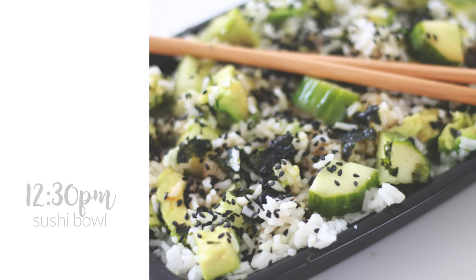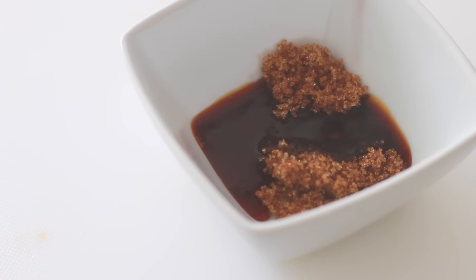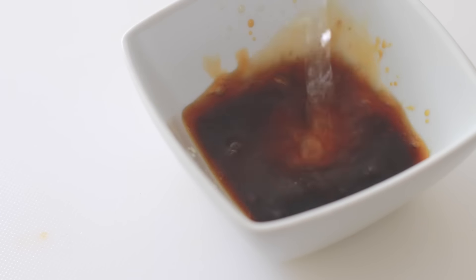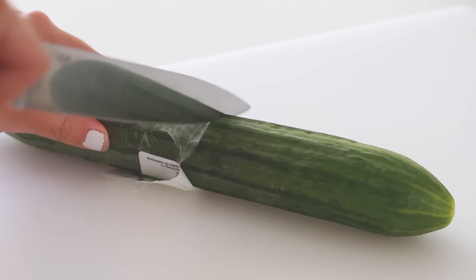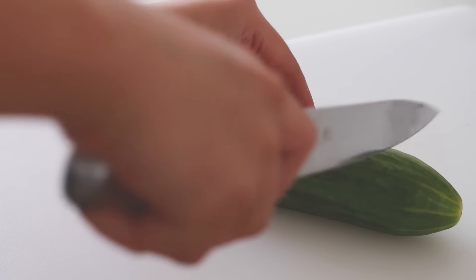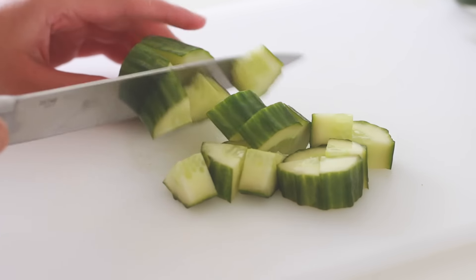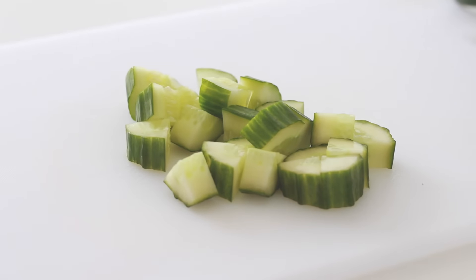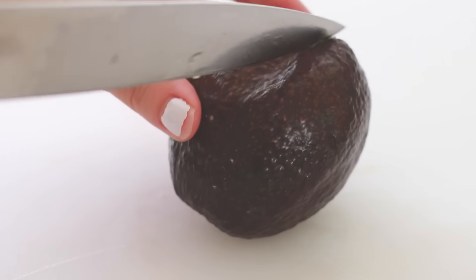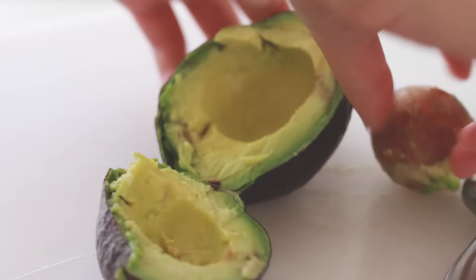For lunch I like to make a quick sushi bowl that I usually make the night before, or I make it in a big batch to last a couple days. For the sauce it's super simple — you're just going to mix together some coconut sugar, some soy sauce, and some rice vinegar. Then I just chop up half a cucumber into cubes and do the same with an avocado. I love avocados because the monounsaturated fats in them are known to improve the blood and oxygen supply to your brain.